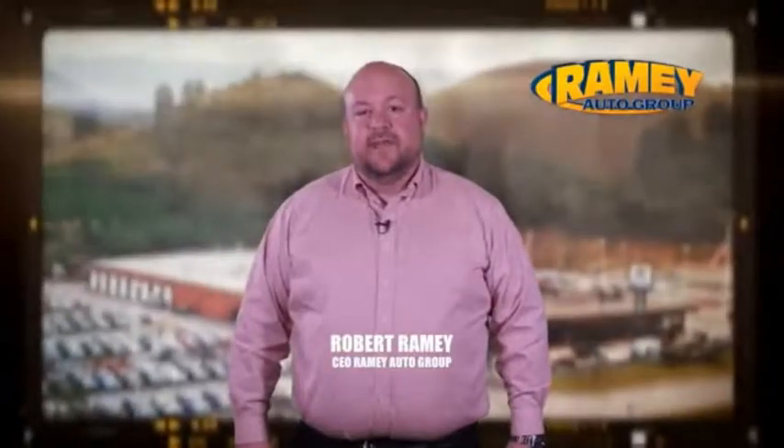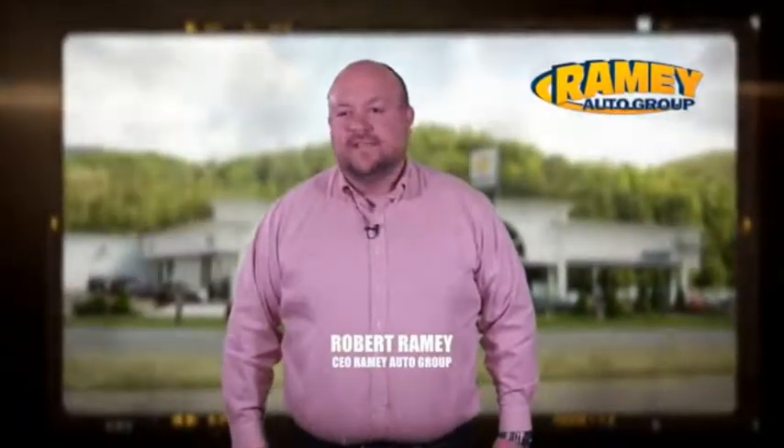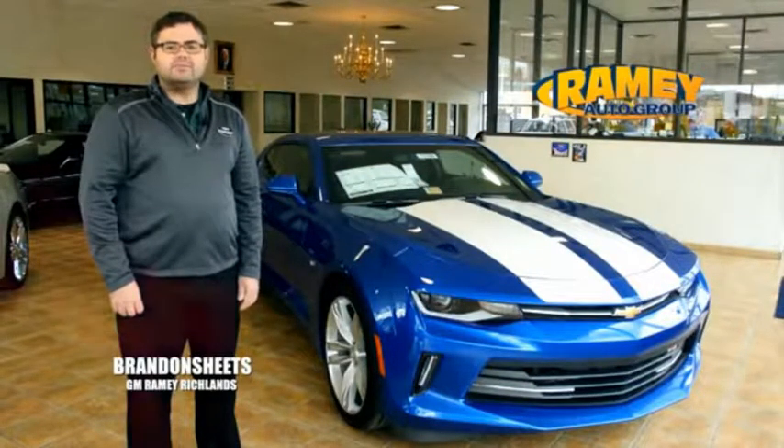Since 1955, the Ramey family of dealerships has created a tradition of honest dealing and great customer service. With every car deal, we gain a family member and we work hard to keep our work and our customers for generations.